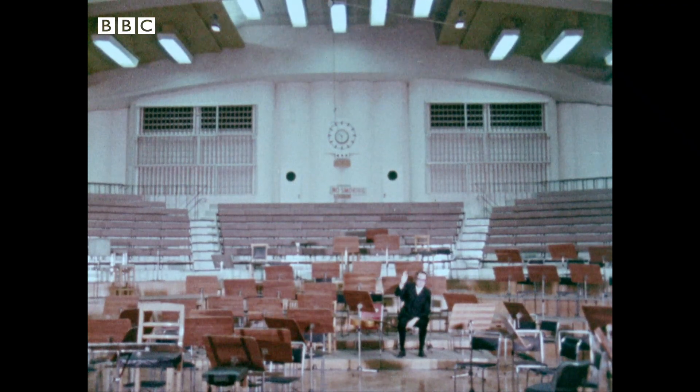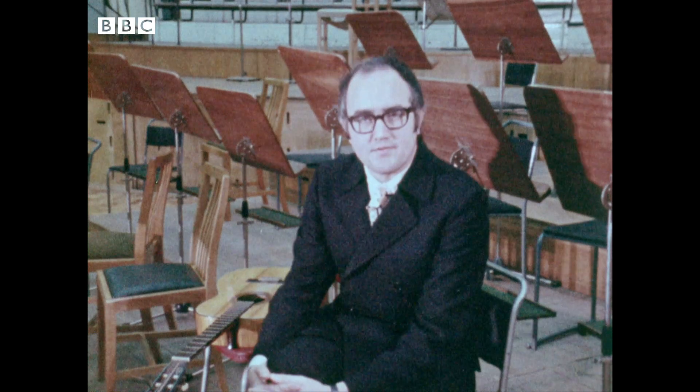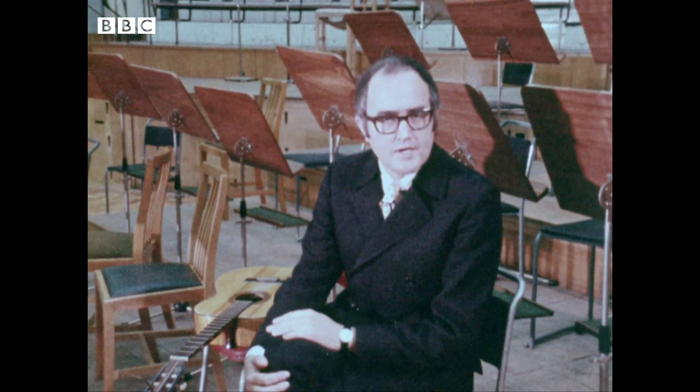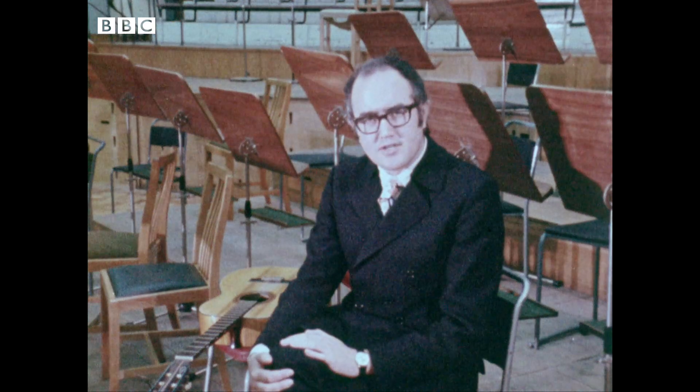That's a demonstration of a basic law of physics: that you almost never hear what you think you're listening to — a musical instrument or any sound at all — because what you hear is the original sound plus what's called its acoustic imprint.